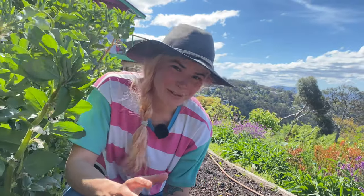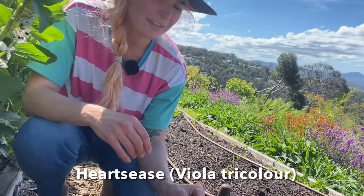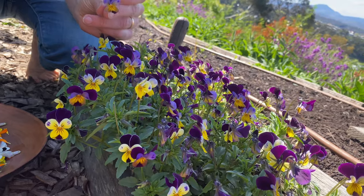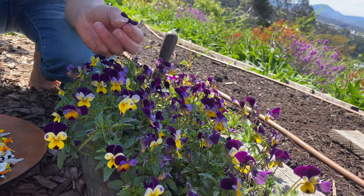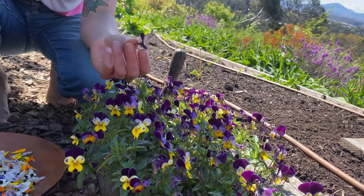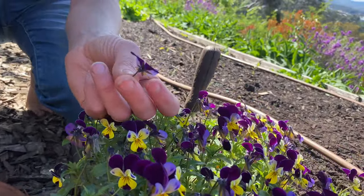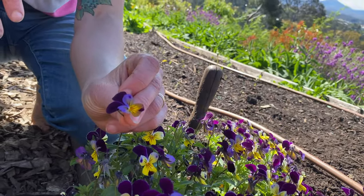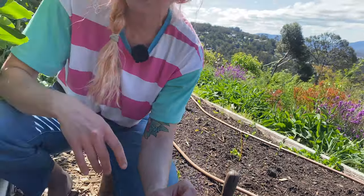Next up on the flower tour is this beautiful little wild pansy called heartsease. I'm a real fan of this one — it just pops up all through our veggie patch and I leave a few little bushes here and there mostly because I think they're really beautiful, but you can of course add them to your salads as well and on top of cakes as decoration. All of these can be used on top of cakes for decoration — they're just so delicate and delightful.